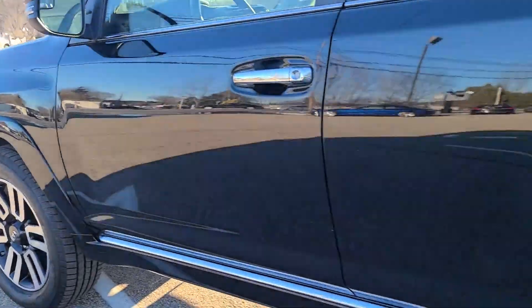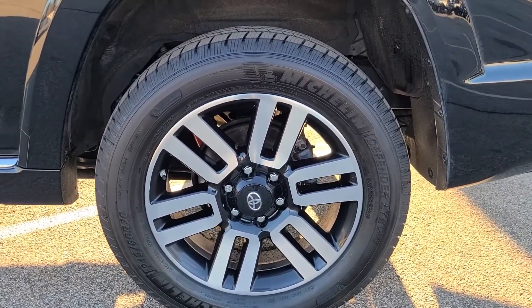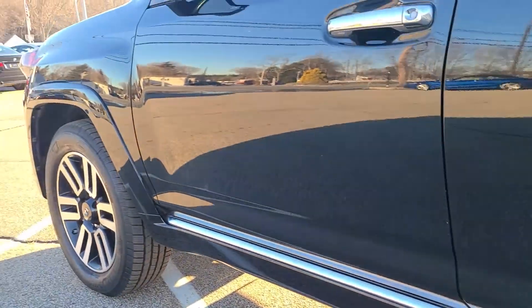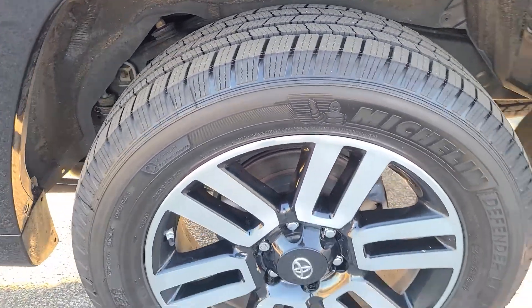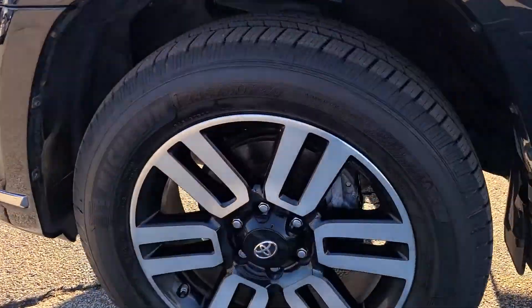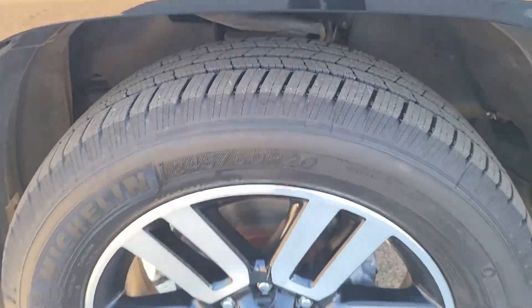Now we'll take a look at the 20-inch wheels. Beautifully finished in a nice two-tone — a black inner portion and an outermost face with a kind of shaved metal look, which pairs very nicely with the subtle chrome accents on the exterior. The tires are in excellent condition — Michelin Defenders, a really nice durable tire. Making the same inspection at the front, you'll find no curb rash on the driver's side and these tires have plenty of tread depth.